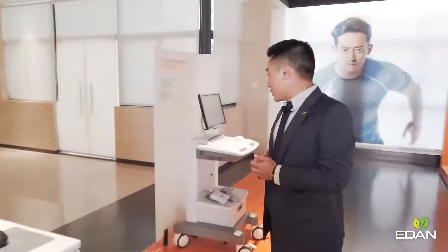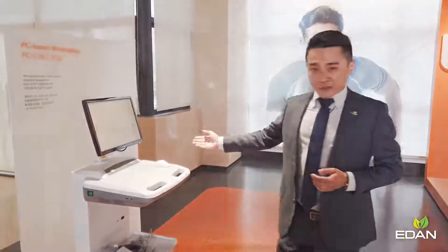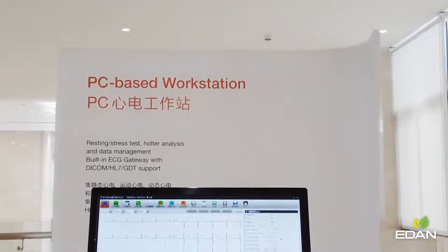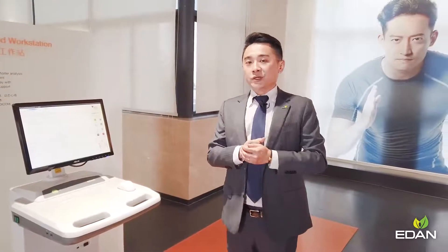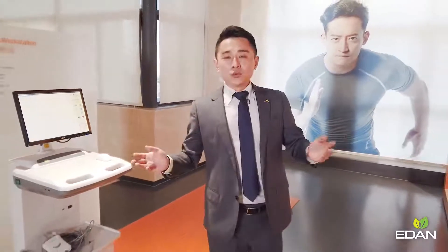Last but not least, our SE-1515 ECG workstation. It is an all-in-one ECG system that functions as a resting ECG, a stress test, and a Holter system. It also collects data and reports from all other ECG machines and helps build bi-directional communication with EMR systems. That's what Eden offers today as the top ECG manufacturer.